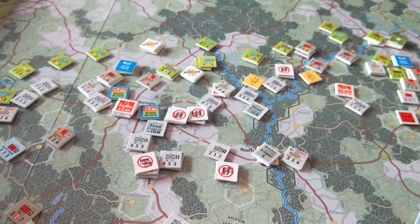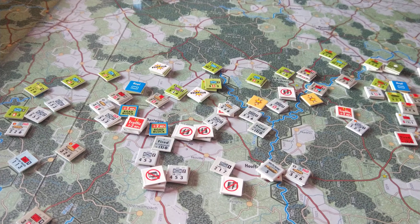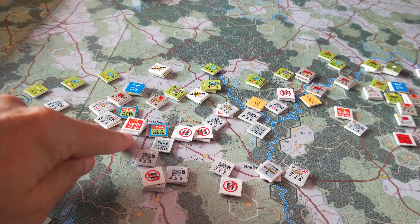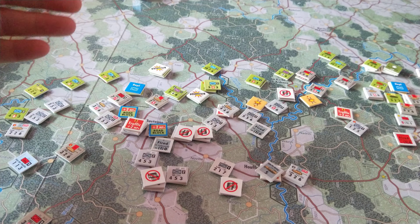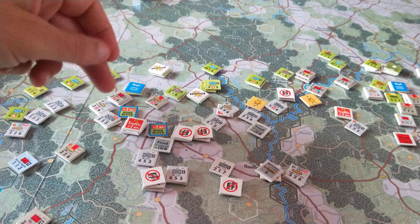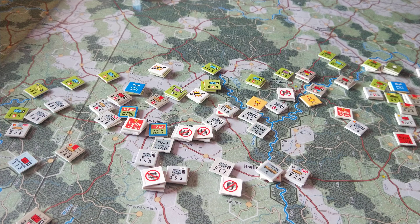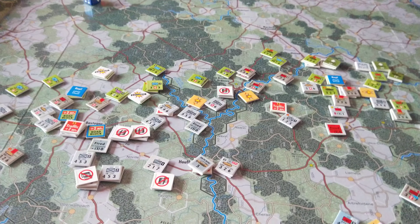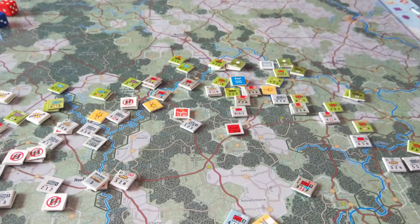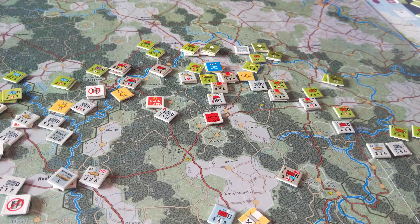Pretty much every German attack made this turn went well. And as you can see, they've captured Bastogne and pushed the Americans back. A lot of breakthrough combat as well — they broke through around here, and there was a breakthrough combat which also succeeded. I think the worst result they had was exchange results, which kills American units, kills German units, and opens the space up for the Germans.